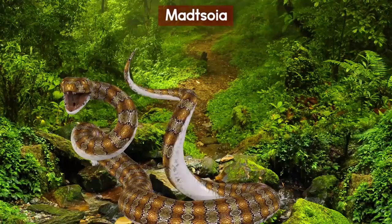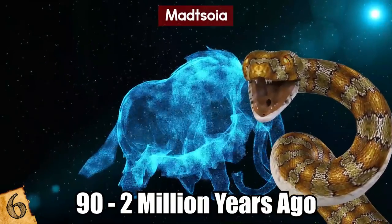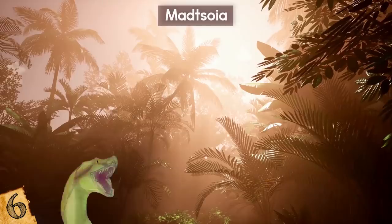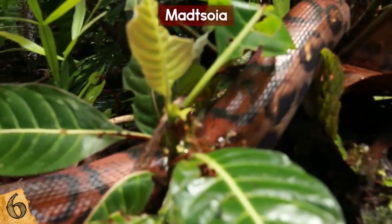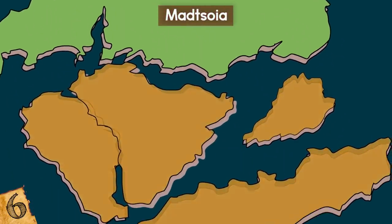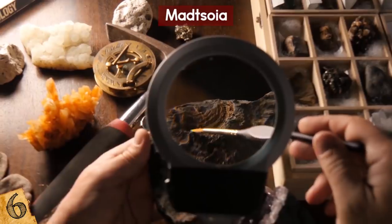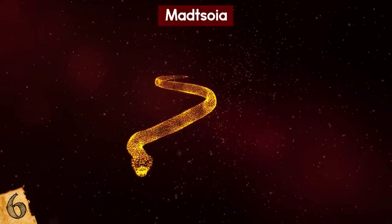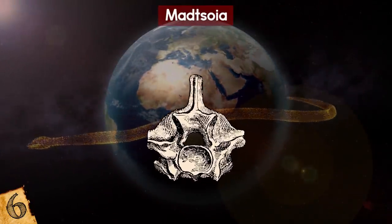Number 6: Madsoya. The extinct Madsoya genus of prehistoric snakes lived from the late Cretaceous through the Pleistocene period, from 90 until about 2 million years ago. Species of Madsoya lived in Africa, Madagascar, South America, and Europe, ranging from 10 to 30 feet long and weighing from just 5 to about 50 pounds. These moderate to large vertebrates were part of a bigger family of snake ancestors called Madsoyidae, most of which lived during the existence of the supercontinent Gondwana. The various species of Madsoya span roughly 90 million years and have a wide geographic and temporal distribution, and like many other primitive snakes, are known almost exclusively through vertebrae fossils.